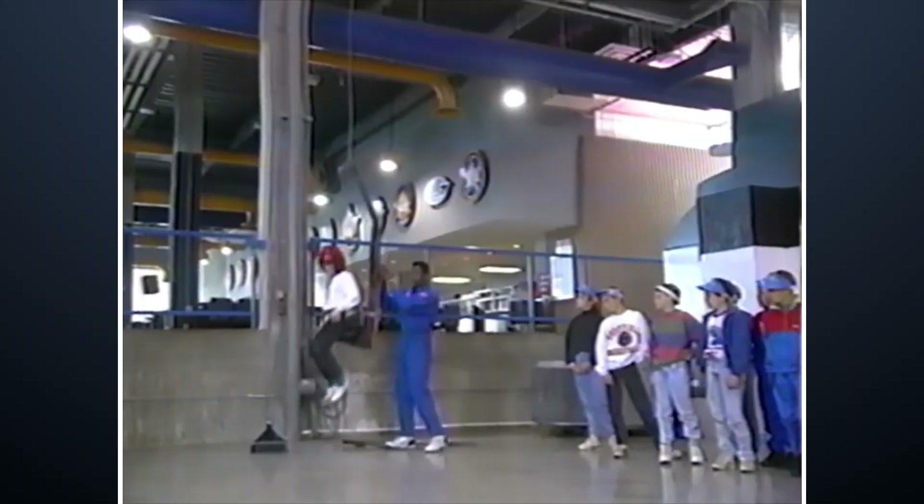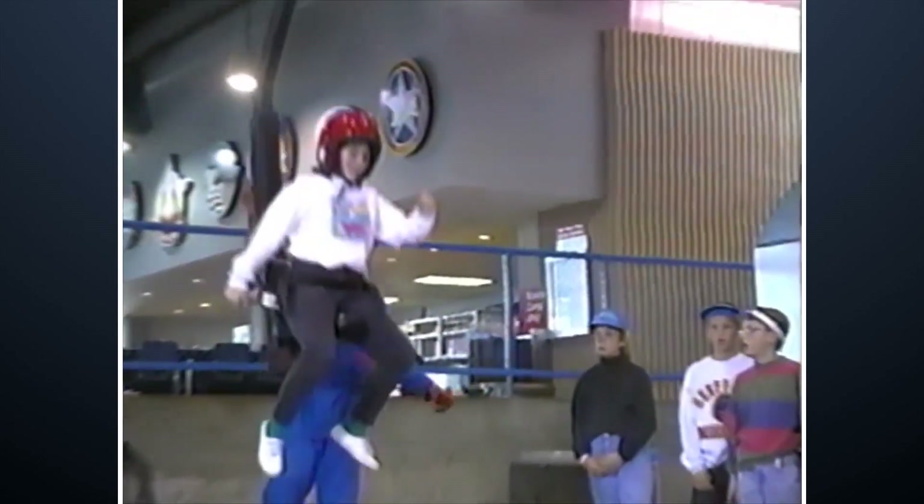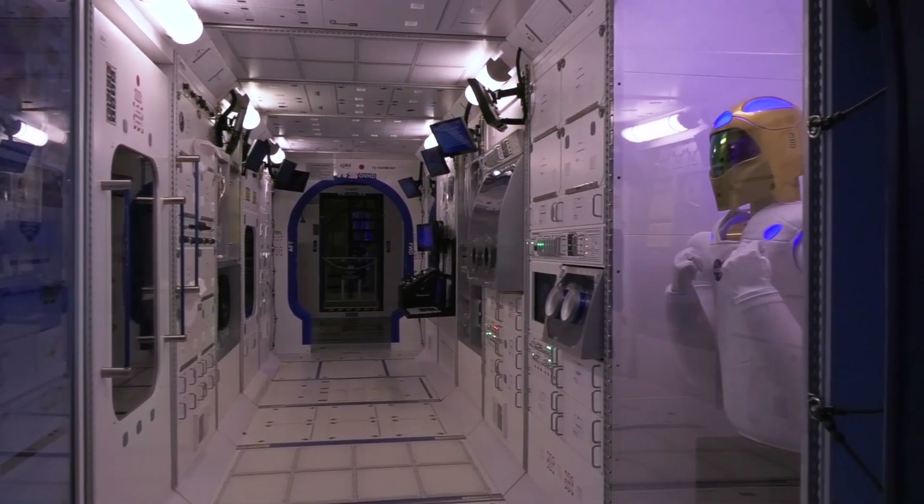Another change you may notice is the area behind me. If you were here about 20 years ago this looked completely different — it had a big open space that opened out into the mission training floor. These days there's been a number of rooms and exhibits added to add an experience for guests and trainees alike.